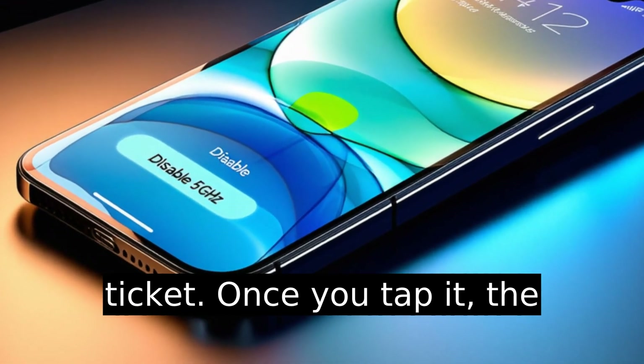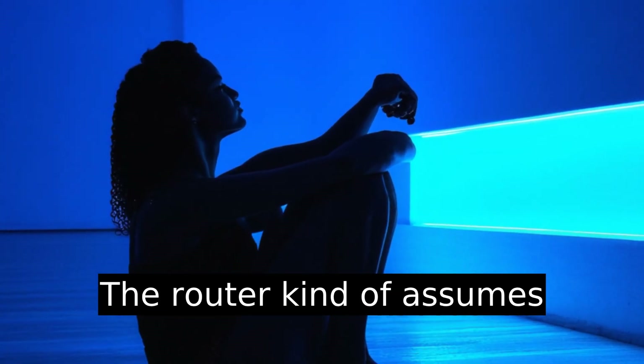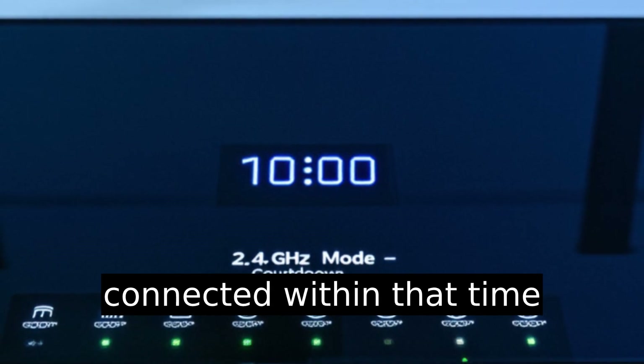Once you tap it, the router will kick into 2.4 gigahertz only mode for 10 minutes. Yep, there's a timer. The router kind of assumes you're panicking and want to do this in a quick, mad dash. You'll need to get your device connected within that time window.